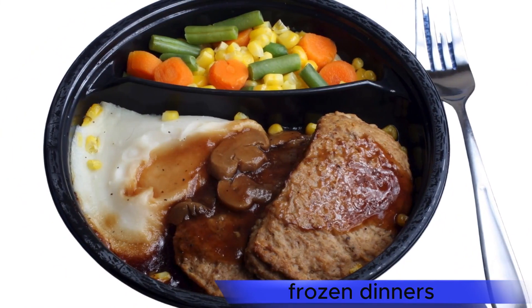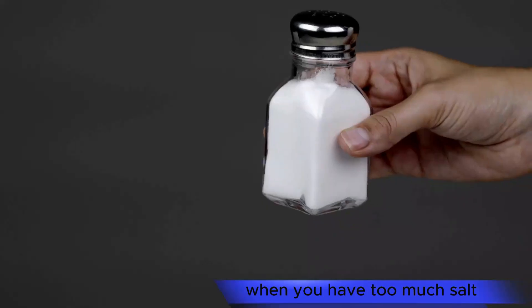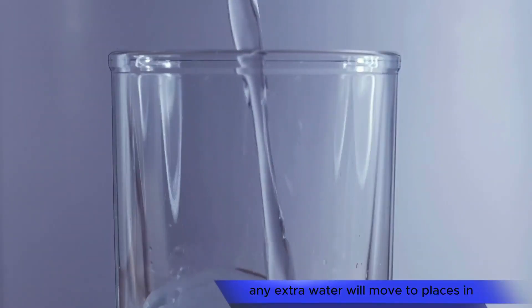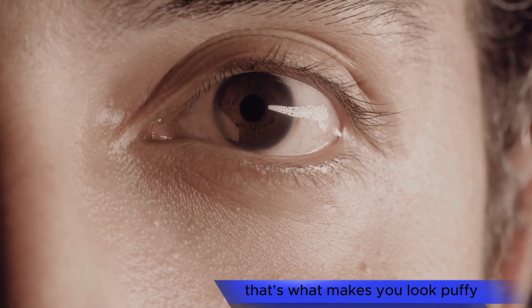Frozen dinners. One frozen dinner can pack in half the sodium of a healthy daily diet. When you have too much salt, it causes you to drink more than normal and flood your kidneys. Any extra water will move to places in your body that have less salt, like your face and hands. That's what makes you look puffy.